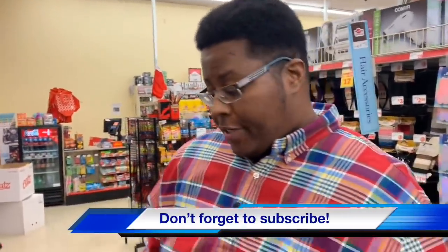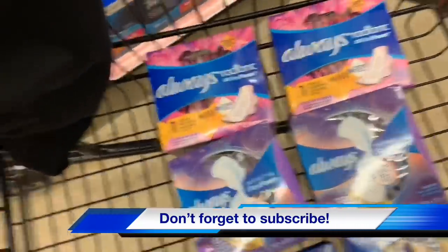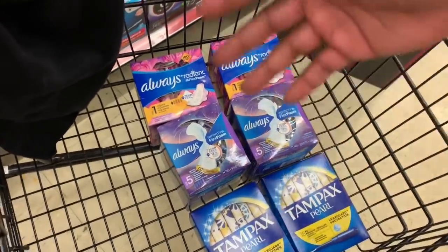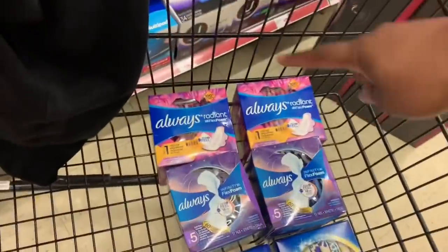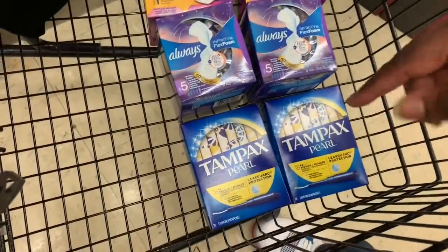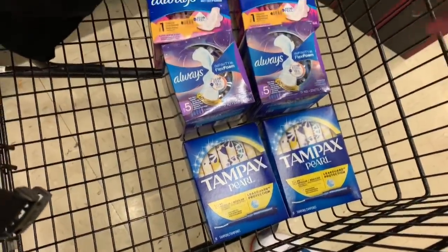Now that you have all your products — four Always pads and two Tampax Pearl — your total will be $25.50. Here are the digital coupons to load: the $5 off $25 Family Dollar coupon, two different $3 off two Always pads coupons, and a $3 off two Tampax Pearl coupon. That's $9 off plus the $5 off $25, so after all digital coupons come off, your subtotal is only $11.50 — that's just $1.91 a box. Awesome deal if you want to stock up.